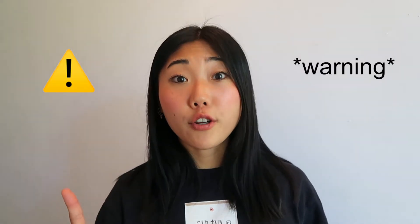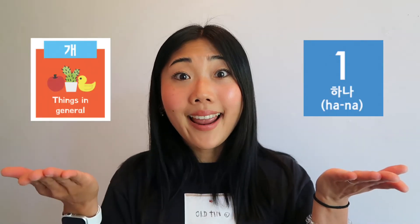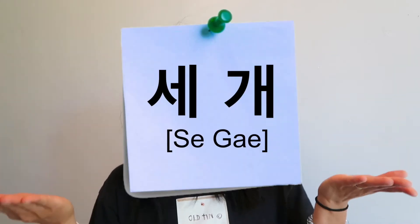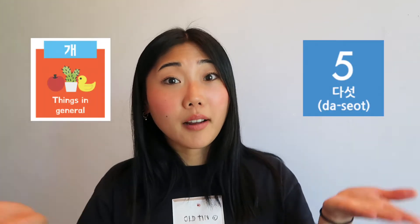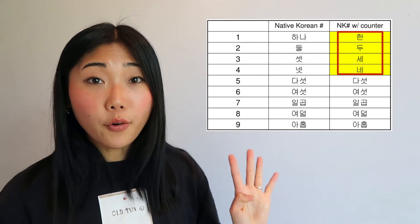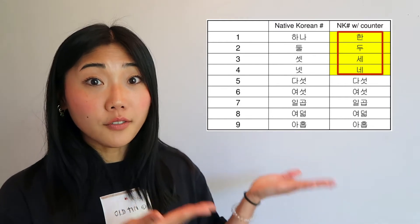You should be careful when you use Korean numbers because they change their form with the counter. For example, when 하나 is combined with 개, it becomes 한 개. 둘 becomes 두 개. 셋 becomes 세 개. 넷 becomes 네 개. 다섯 combined with 개 becomes 다섯 개. One, two, three, four change their form, but you can keep the original form from five onward.